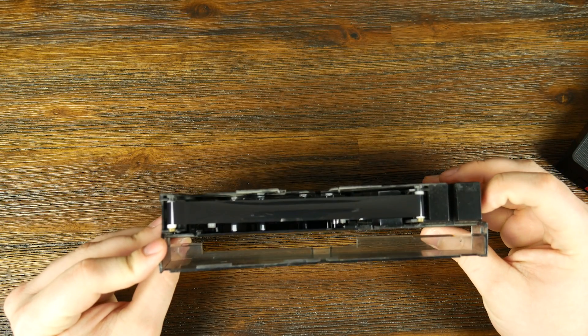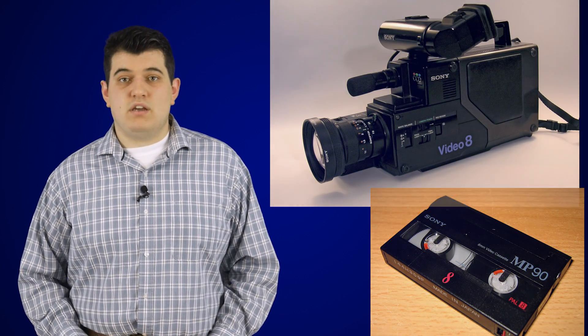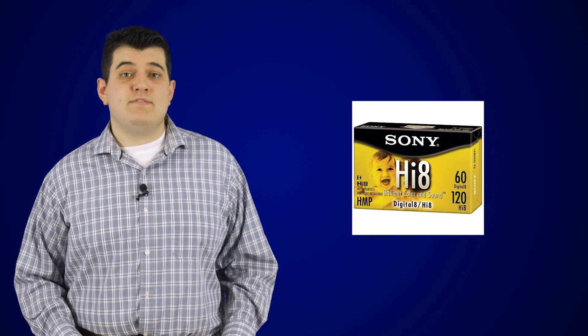Sony eventually released the Video 8 and then Hi-8 formats, which were formidable competitors to VHS-C, but since no one in their right mind would purchase a dedicated Video 8 VCR, you'd have to watch your movies with the camcorder plugged into the TV, or you'd have to dub them from the camcorder to a standard VCR, which reduced the quality of the second-generation copy. My family was on team VHS-C, and we have the bins of tapes to prove it. Hi-8 produced a much sharper picture than VHS, but unless you wanted to plug your camcorder into your TV every time, you'd have to dub it onto a normal tape anyway. In retrospect, it seems like Sony kept failing to put themselves in their customers' shoes.